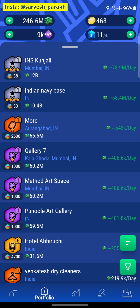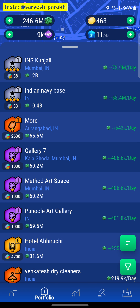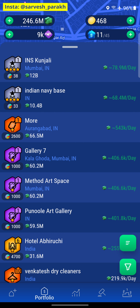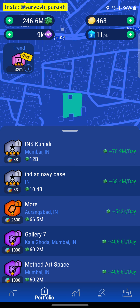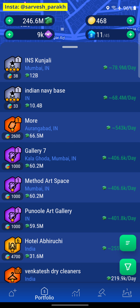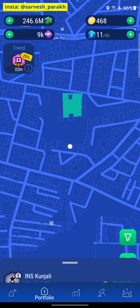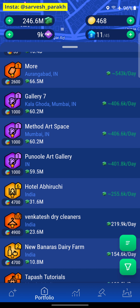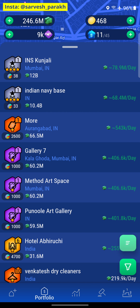For that, we will have to sell a property that's worth the same. There's an issue really — the first property we have is INS Kunjali, which is also going to sell at a 20% discount. So we don't even really need to do the math. We just know we need 12.8 billion to buy those hospitals. This property is 12 billion, so we need another 800 million. We have 246 million in our account, and the museums we have won't sell for much, so we will have to sell both INS Kunjali and Indian Navy Base to be able to buy those hospitals.